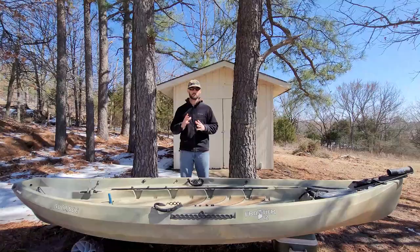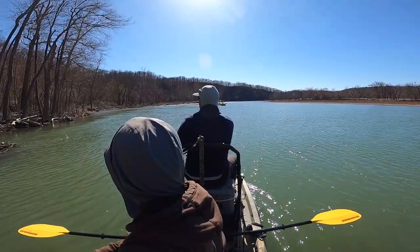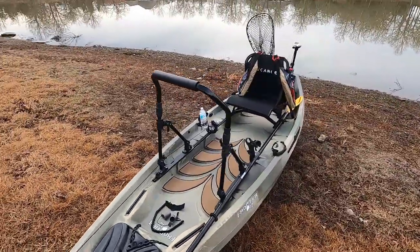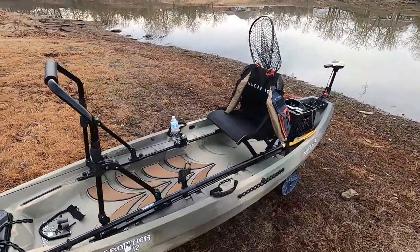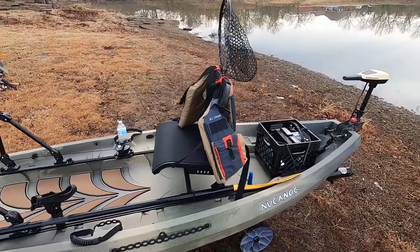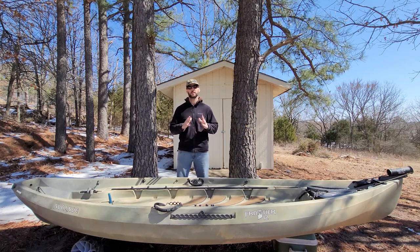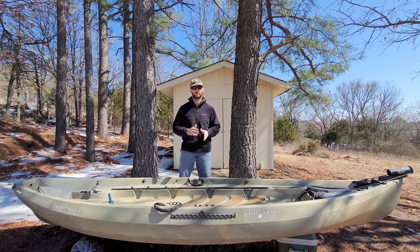There are several different brands that make very stable kayaks. Personally, I own the NuCanoe Frontier 12 kayak and it has worked out great for me. If you're interested in why I chose this particular kayak, check out the link to the video in the description. Before you purchase a kayak, I highly suggest that you test it out on the water before you buy, so that you know if that kayak is going to meet your needs.